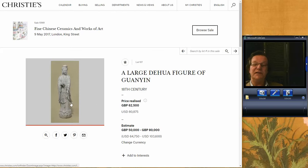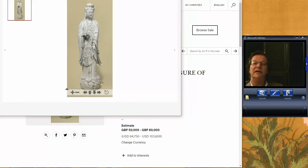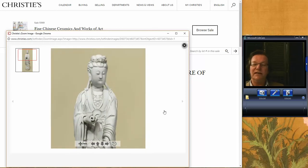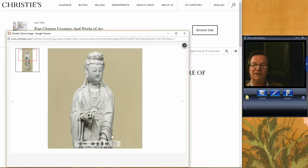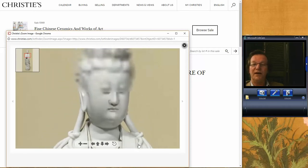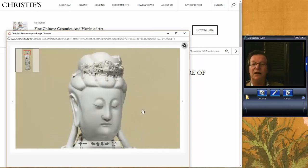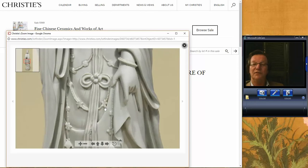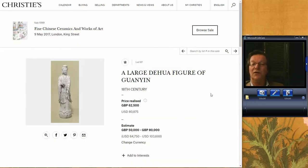Something interesting I noticed: the day before in Christie's a Blanc-de-chine figure did very well, which I thought was interesting because the Chinese market has not been hugely receptive to Blanc-de-chines for quite a while — but suddenly they're getting more and more interest. This one was a big one, around 30 inches tall. A beautiful example with very fine detail, a sublime face, beautifully done hair ornament, exceptional quality all the way down to the robe and jewels. It brought $80,000 U.S., about 62,000 British pounds.